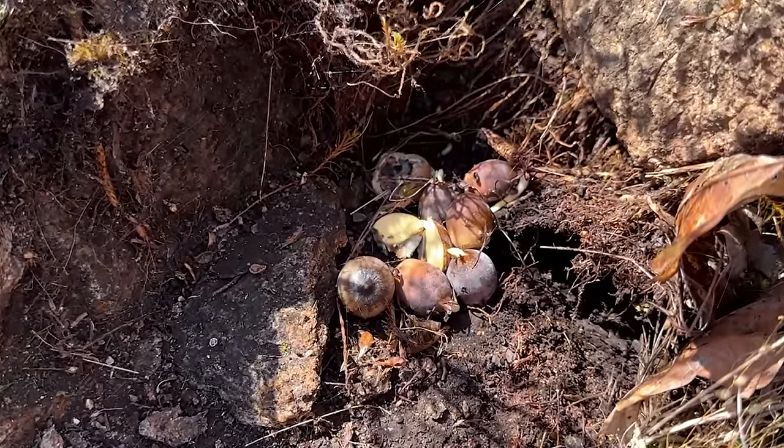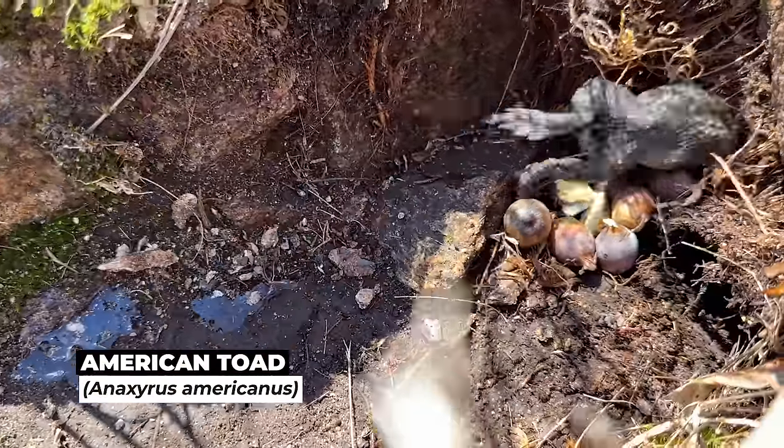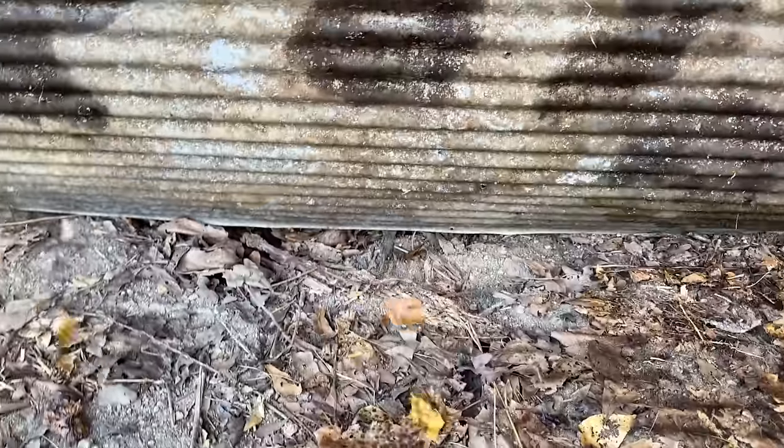Under this rock I found some rodent stash of acorns — and this guy. Maybe that's his stash of acorns. That one looks pretty good. No snakes.